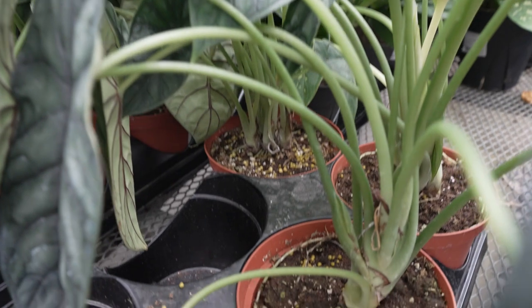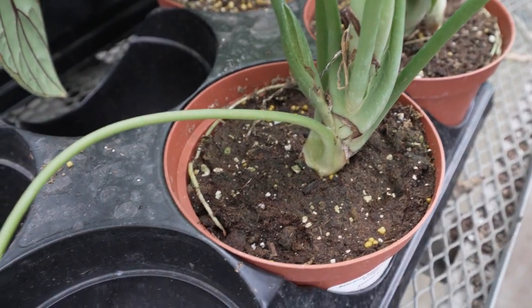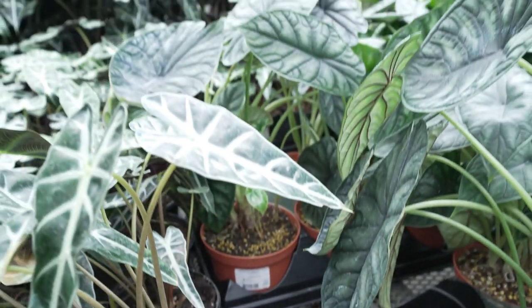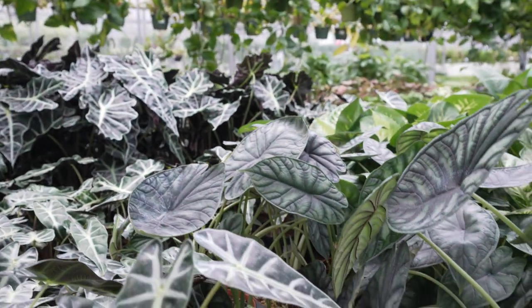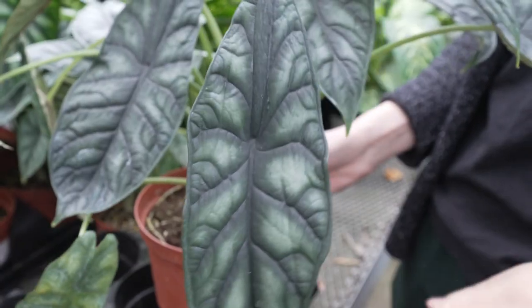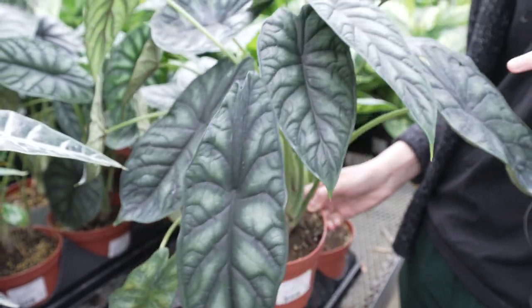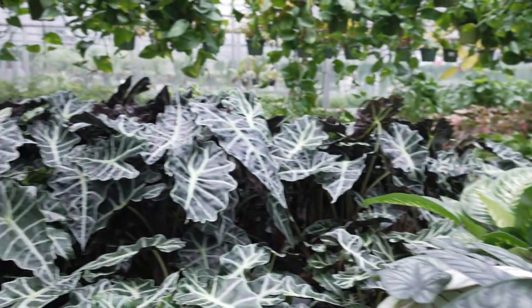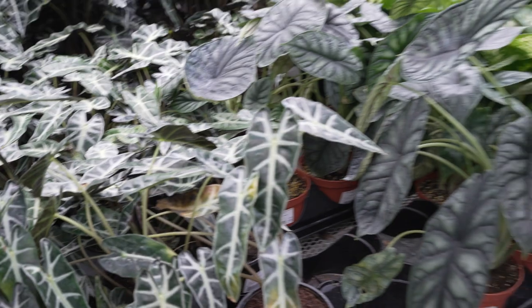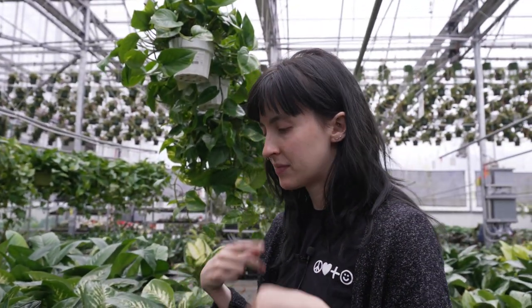Going along with the humidity thing, alocasias are gonna like to stay a little bit more moist. Make sure with these that you are, especially in the summer, checking the soil pretty often. You can test by picking your pot up and checking the weight of it, by looking at the color of the soil, or by sticking your finger in to see how much moisture there is. You are not gonna want to let these ones dry out completely — their petioles are gonna droop really fast, and it's hard to get them back upright once they're underwatered. Hopefully you've learned something from this video, and I'm wishing you good alocasia energy.